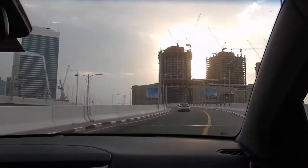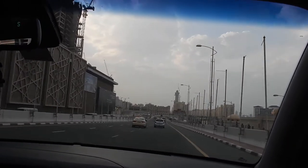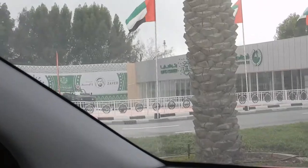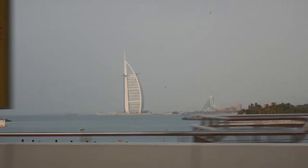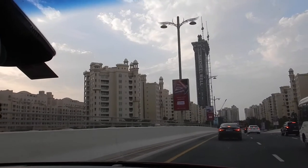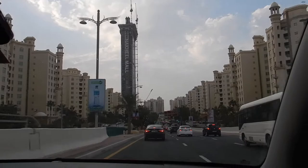Welcome to the Palm. Now we're on the Palm. This is the Palm — it's all artificial, man-made, which is amazing if you think about that. This was ocean and now it's not ocean.